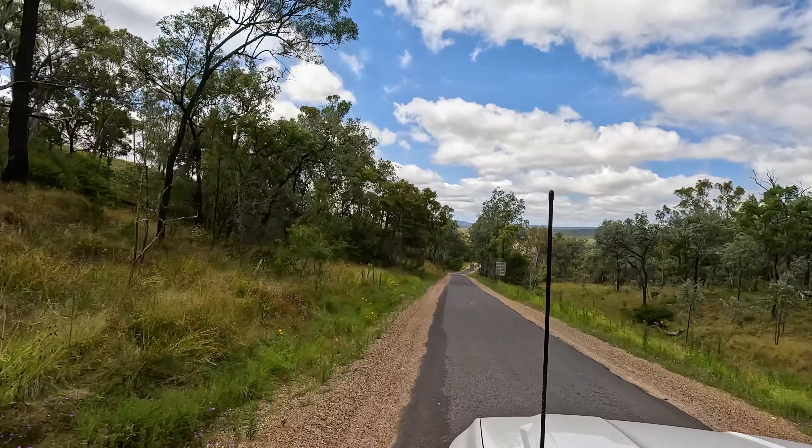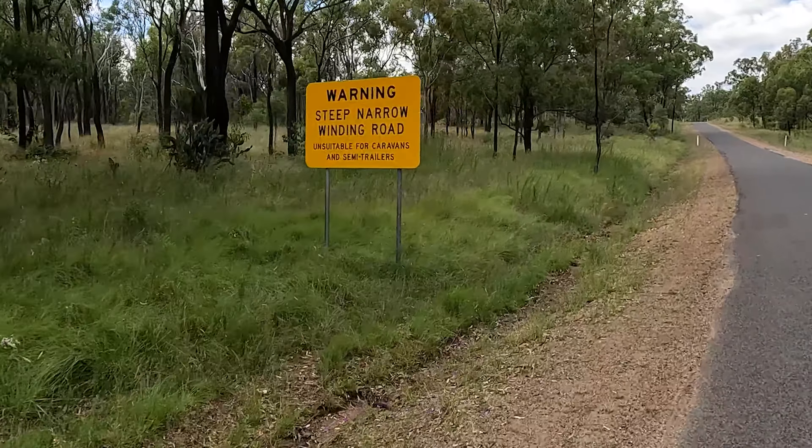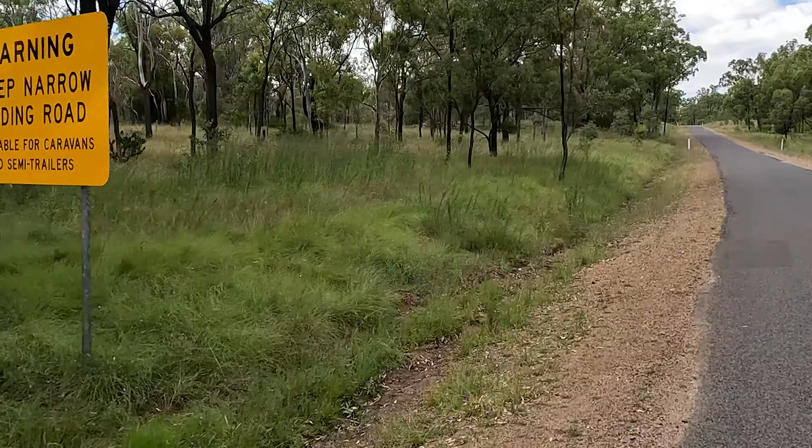So today we are heading up to the Bunya Mountains for lunch. We can hardly wait — it has been a long time since we were up here. It's a 57km drive on State Route 49. It is very narrow and steep in places and not somewhere we would bring our caravan.